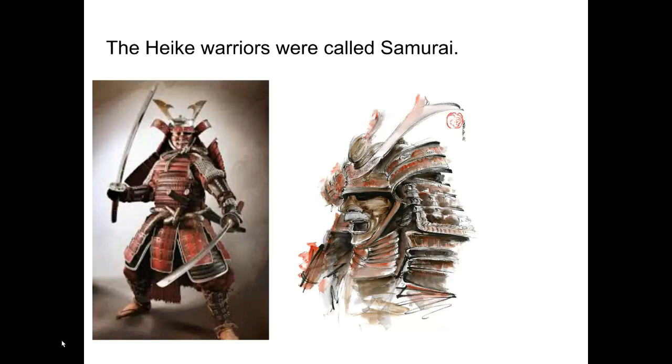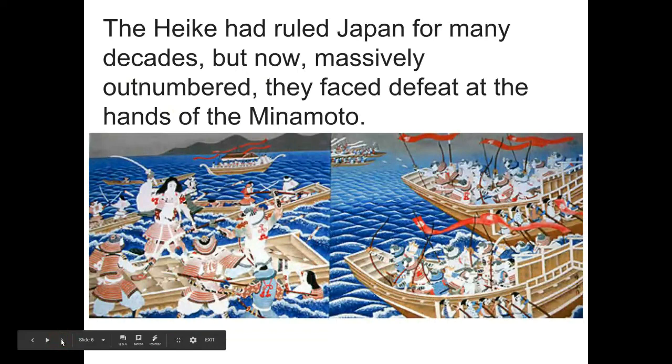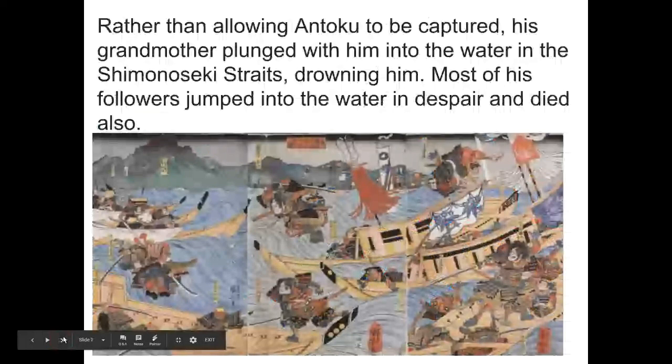The Heike warriors were the ones called samurai, and this is an idea of what they looked like. The Heike had ruled Japan for many decades, but now they were terribly outnumbered and were about to lose the battle at the hands of the Minamoto.